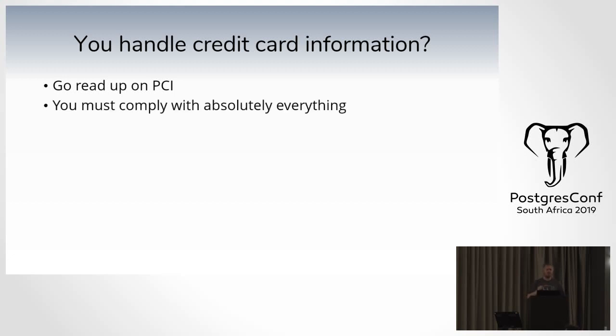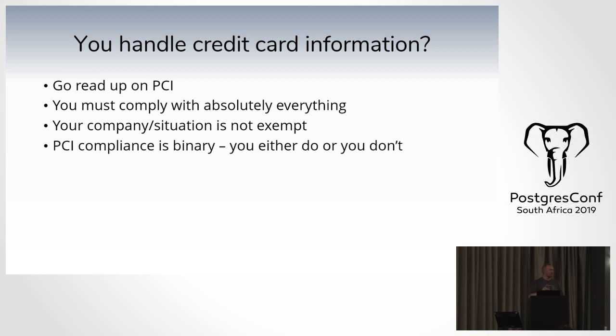Who here handles credit card information directly — not passing it off to a gateway? If you do, you need to read up on PCI. If you so much as handle credit card information, you have to comply with everything in PCI, and no company or situation is exempt. You can't say 'I'm a small company, therefore I don't have to.' PCI compliance is binary — you either are or you are not compliant.